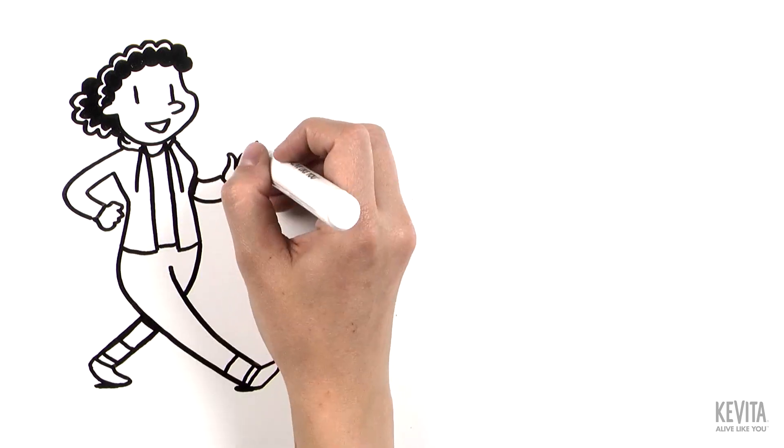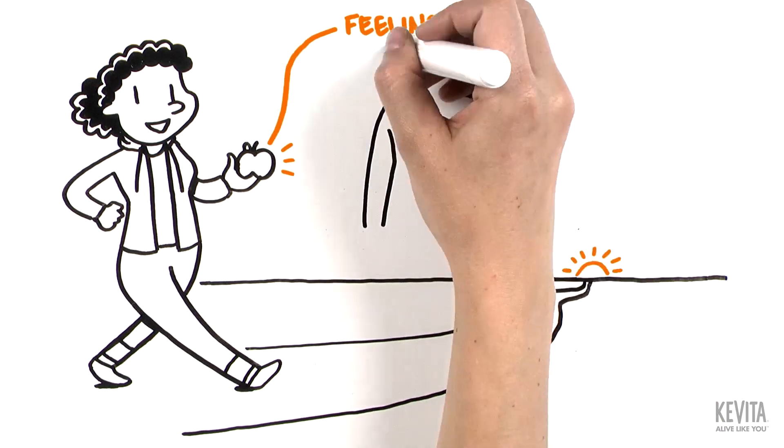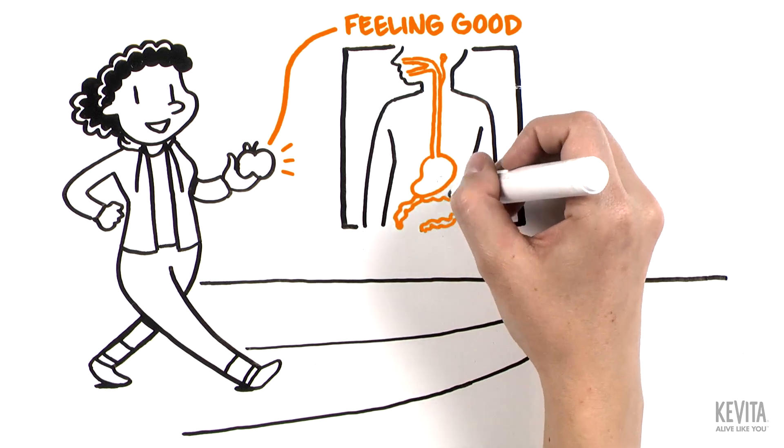When it comes to living a healthy life, feeling good begins in your gut. So let's take a step-by-step look at the process of digestion, or breaking down food into a form the body can use.